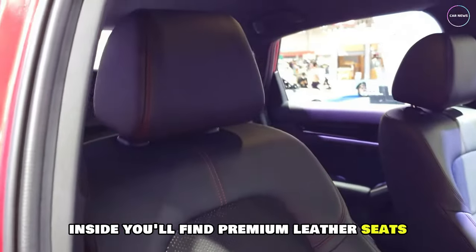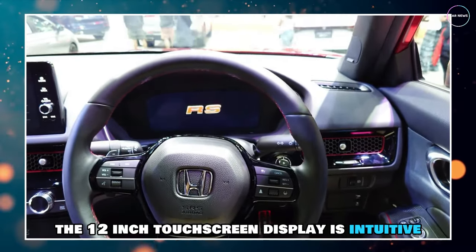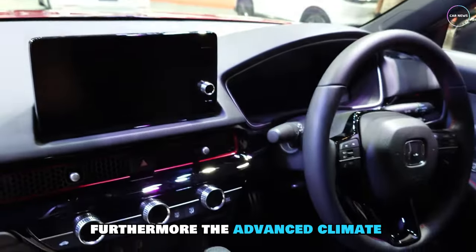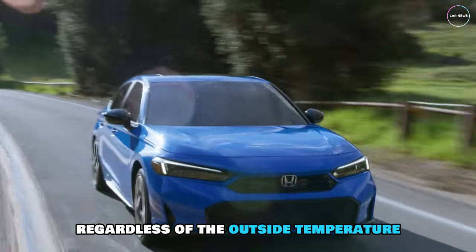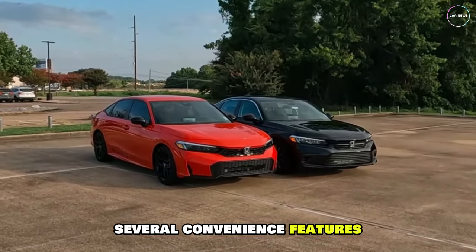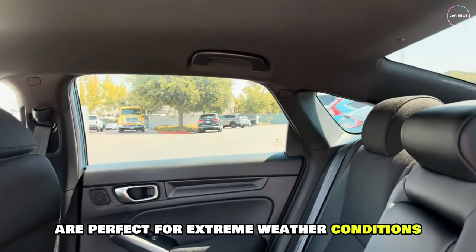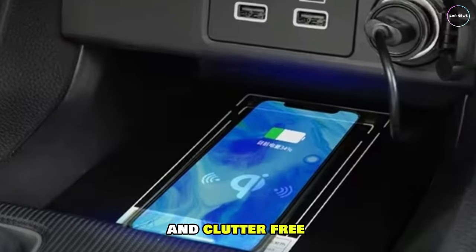Inside, you'll find premium leather seats that provide unparalleled comfort and support. The 12-inch touchscreen display is intuitive and user-friendly, making it easy to navigate through various features. The advanced climate control system ensures a comfortable driving experience regardless of the outside temperature. The Honda Civic 2025 also offers several convenience features, including a panoramic sunroof that provides an open and airy feel. The heated and ventilated seats are perfect for extreme weather conditions, while the wireless charging feature keeps your devices charged and clutter-free.